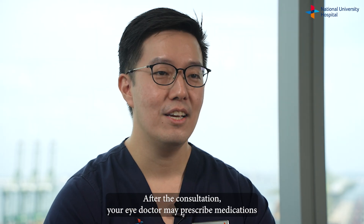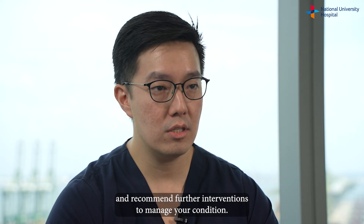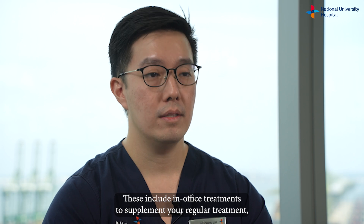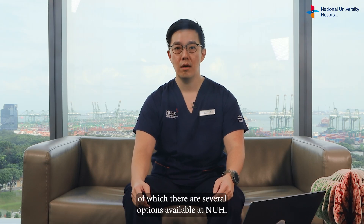After the consultation, your eye doctor may prescribe medications and recommend further interventions to manage your condition. These include in-office treatments to supplement your regular treatment, of which there are several options available at NUH.